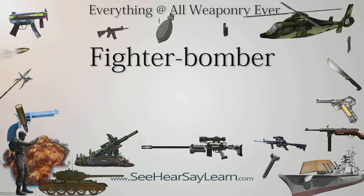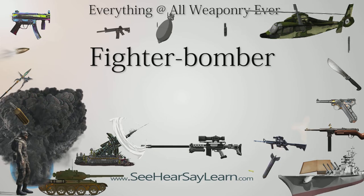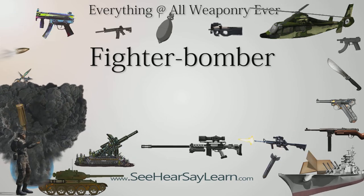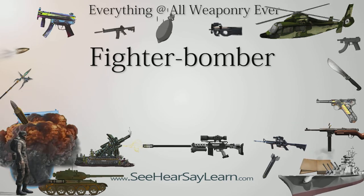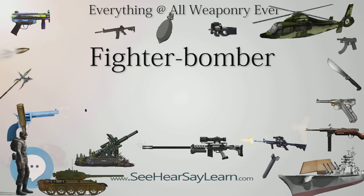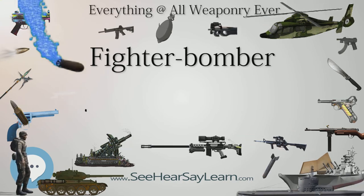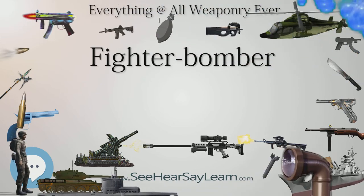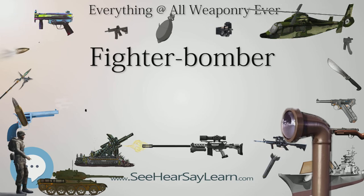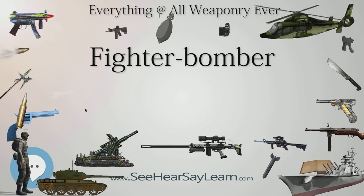A fighter bomber is a fighter aircraft that has been modified, or used primarily, as a light bomber or attack aircraft. It differs from bomber and attack aircraft primarily in its origins, as a fighter that has been adapted into other roles, whereas bombers and attack aircraft are developed specifically for bombing and attack roles. Although still used, the term fighter-bomber has less significance since the introduction of rockets and guided missiles into aerial warfare. Modern aircraft with similar duties are now typically called multi-role combat aircraft or strike fighters.